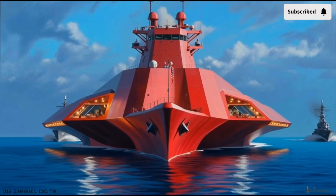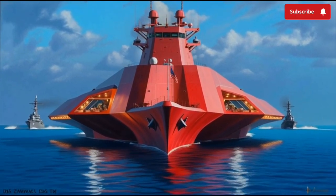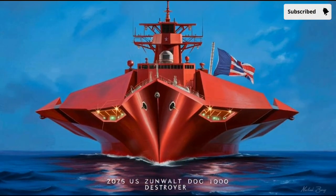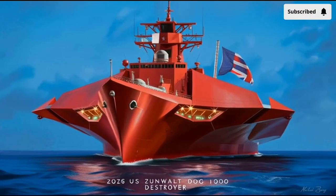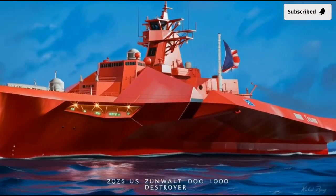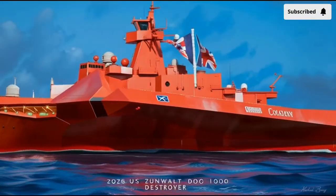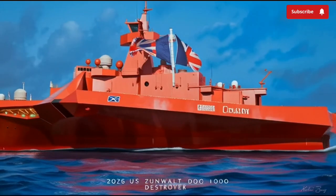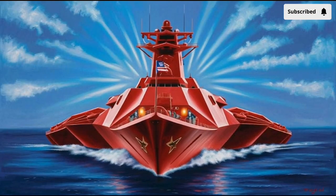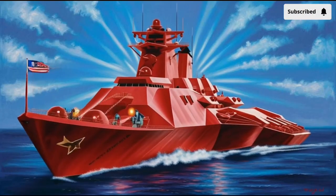Its sharp, angular hull doesn't look like the sleek curves of older warships. Instead, it looks like something out of a science fiction movie — a massive steel triangle cutting through the ocean. That shape is not just for show. It's a stealth-focused design called a tumblehome hull, made to scatter radar waves so that, on enemy sensors, this 600-foot warship can appear as small as a fishing boat. Imagine a ship over 15,000 tons in displacement that shows up on radar like a tiny vessel. That's one of Zumwalt's most unique advantages.